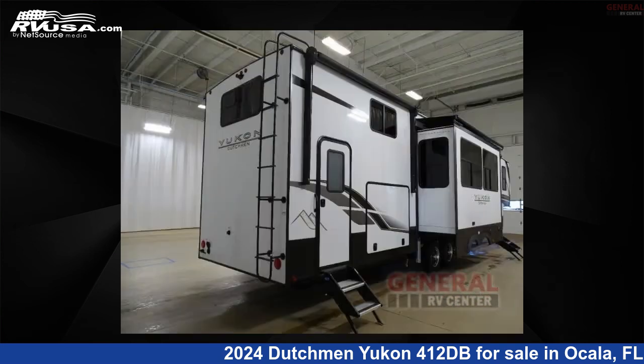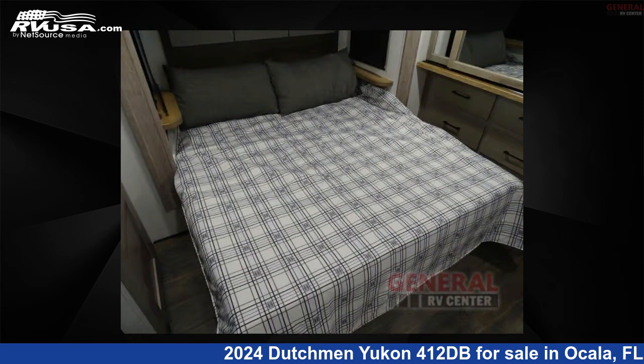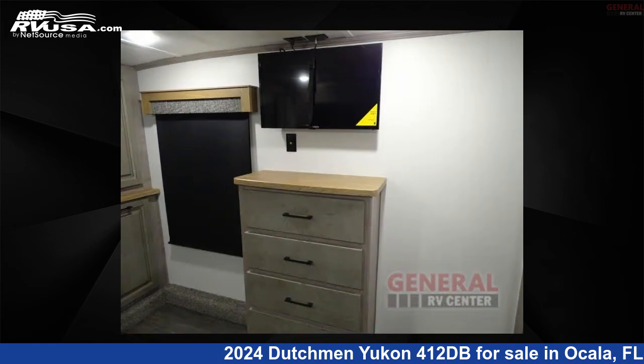This new Dutchman is 44 feet 0 inches in length and features sleeps 8 and a slide out. The floor plan layout of this fifth wheel features a bunkhouse, front bedroom, kitchen island, rear bedroom, two entry and exit doors, and two full baths.